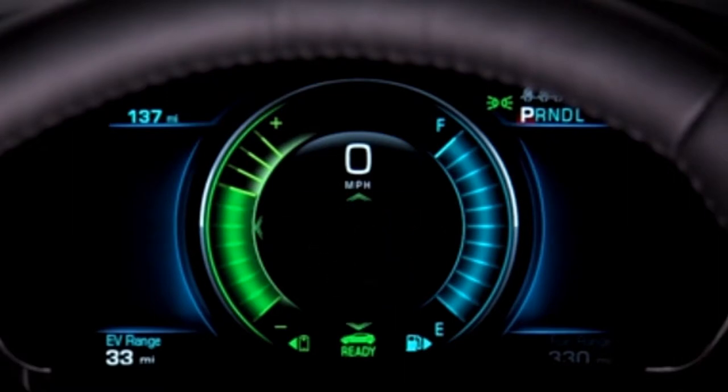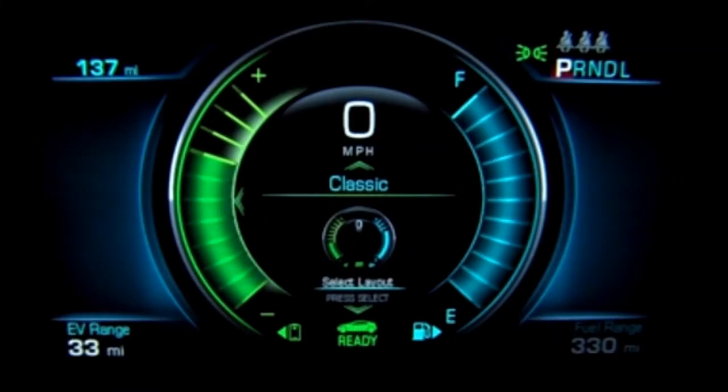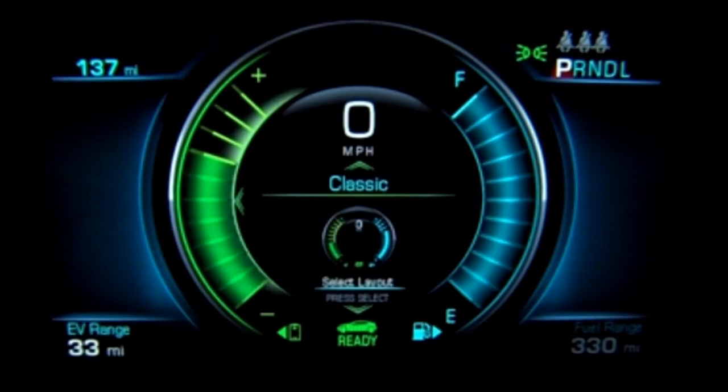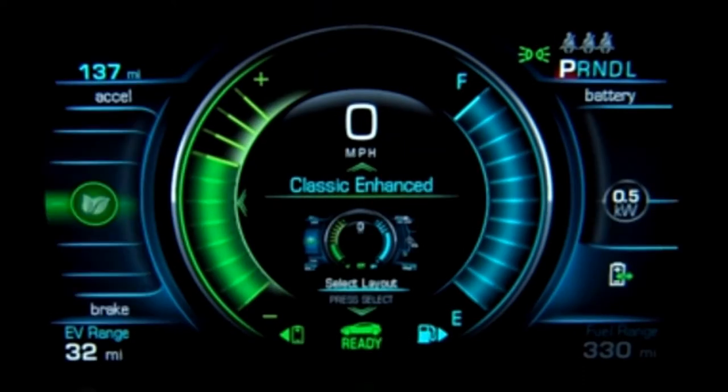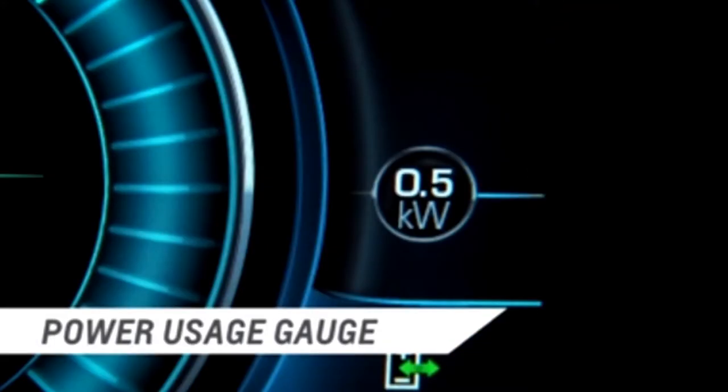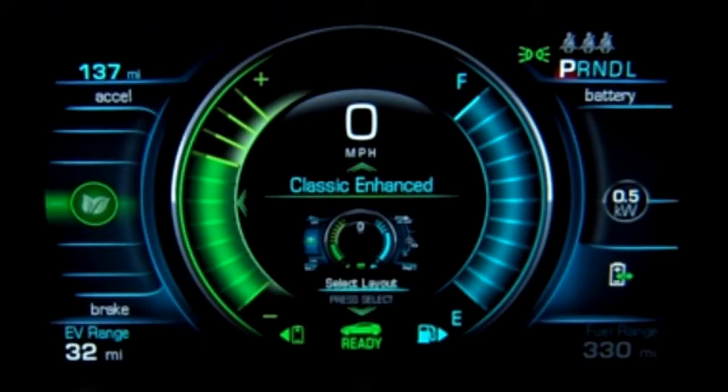The first setting is the classic display, which provides basic information on speed, range, and other operations. The second setting is classic enhanced and shows basic information plus a driving efficiency gauge on the left and a power usage gauge on the right. These gauges show the level of electrical power being used or regenerated. Classic enhanced is the best setting for displaying the most amount of operating information.